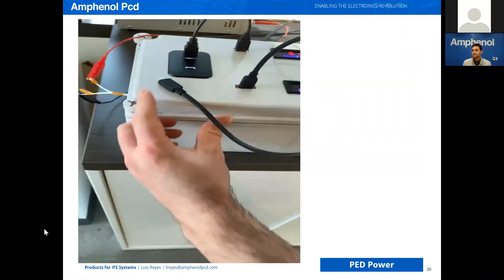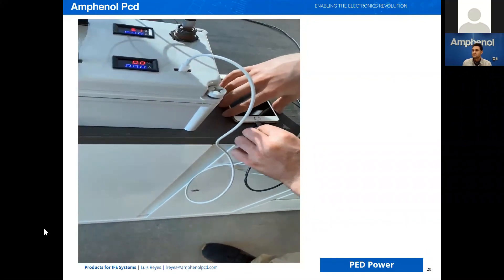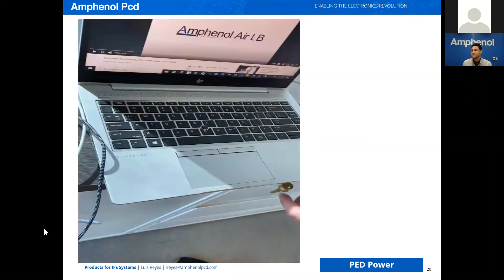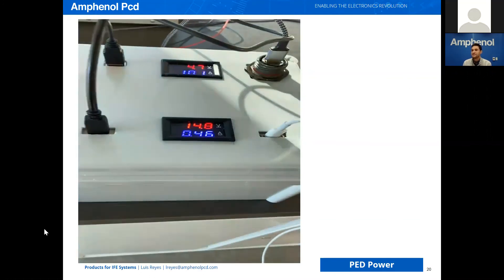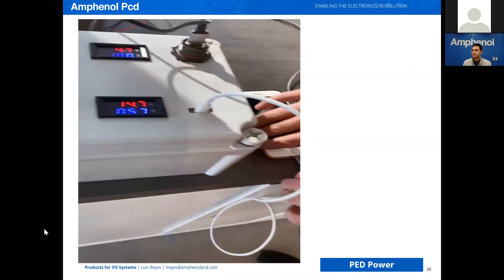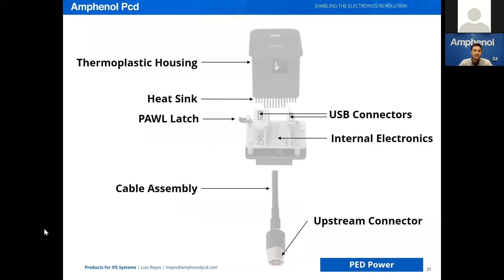USB-A port plugged in, USB-C plugged in — phone charging. You can see the A voltage and current draw. USB-C plugged into the laptop, waiting for the charge — it registered charge. Now you see 15 volts, 20 volts total between the two. Disconnect the A, and you've got the full 20 going to the USB-C. The device itself does all that managing with the embedded firmware and software that's been programmed into the unit.